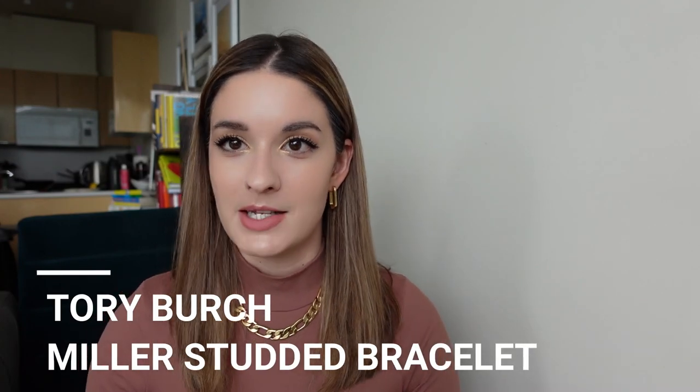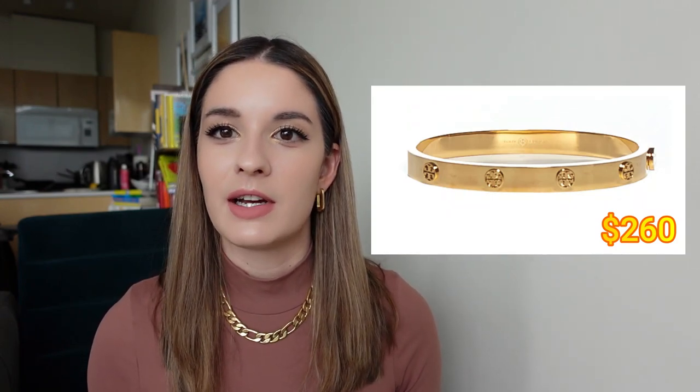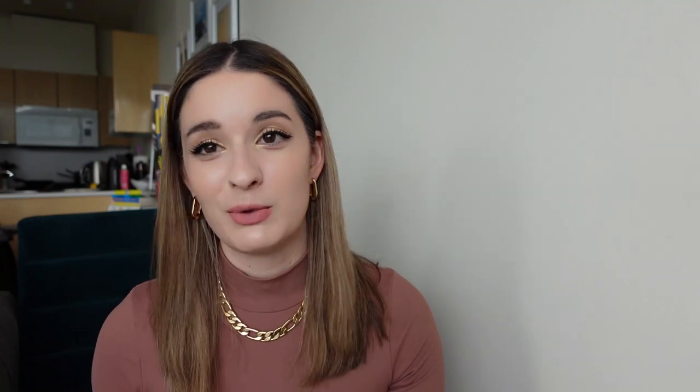Next up is the Tory Burch Miller studded bracelet, sold for $260, which features their iconic logo on the bracelet. I have a couple of friends who own Tory Burch jewelry and really like the brand. I highly recommend looking into their bangles or other jewelry pieces because I've only heard good things from Tory Burch when it comes to their jewelry line.